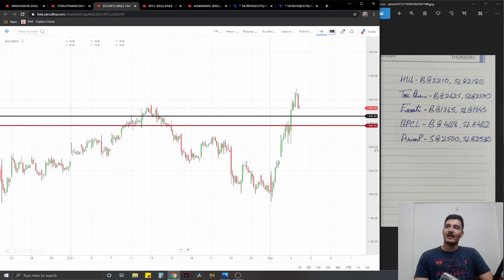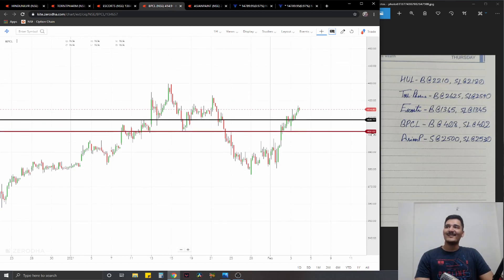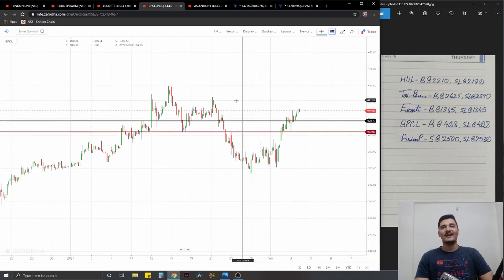The third trade is Escorts — again a long. It has broken a significant resistance at 1350-1360, a 10-15 point resistance area where the previous sell-off had actually started. We're going to go for a long in the vicinity of that price level at 1365, stop loss at 1345, and ideal targets 1% on the upside.